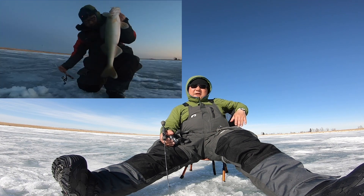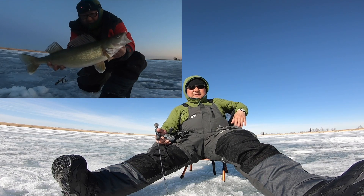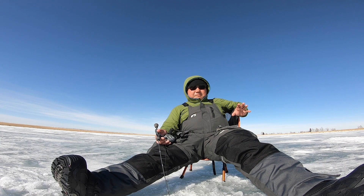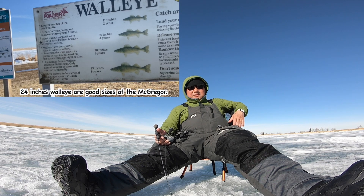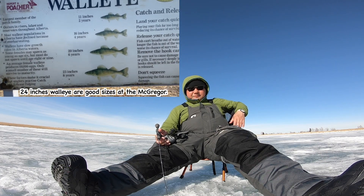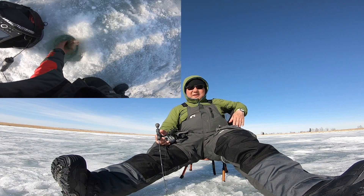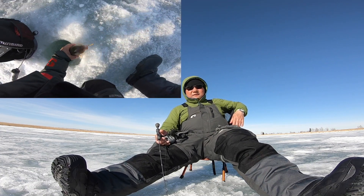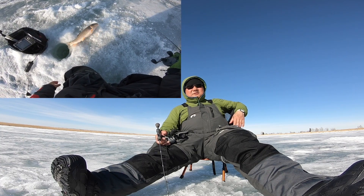But early morning I got the 24-inch walleye — that is my personal best. 24 is not super big; there are bigger walleye in Lake Winnipeg or Northern Manitoba. But 24 is a good size for me. It was a good fight. Also, I got my personal best sucker fish — I think it's around 18 or 19 inches. Pretty big fat sucker.